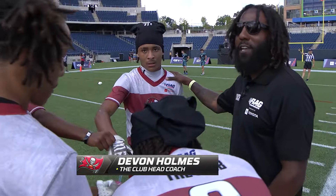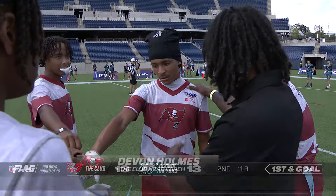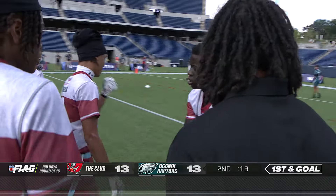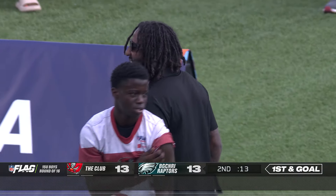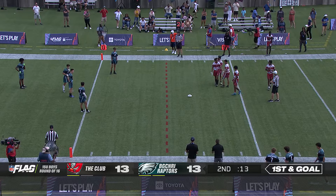Y'all want to go win the game on ESPN? Quarterback, take care of the football. Tell them, coach. Somebody make a play. Win on 2 — let's get it. Devin Holmes, head coach from Brevard, North Carolina. 13 seconds left — that was a big play. Two downs remaining.